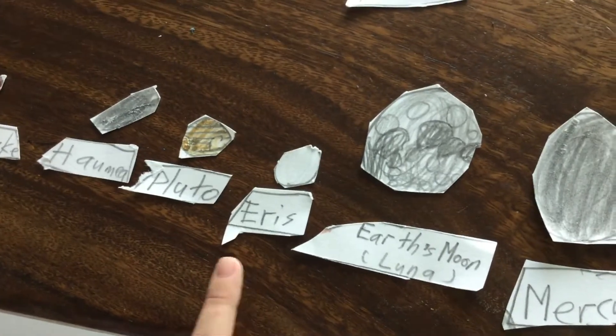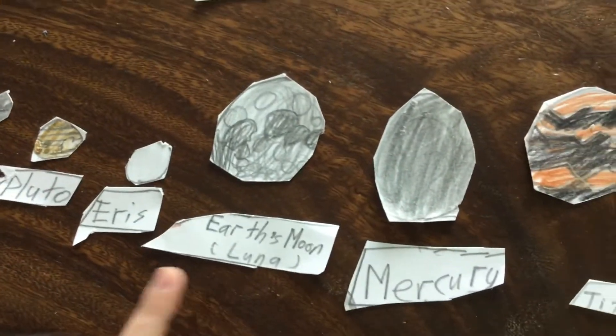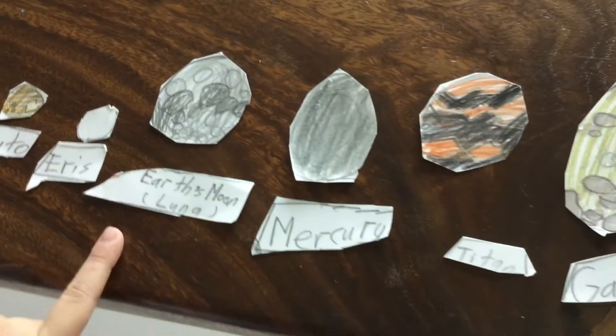Eris — the largest dwarf planet in our solar system. Earth's Moon — the satellite that orbits Earth and appears at night.